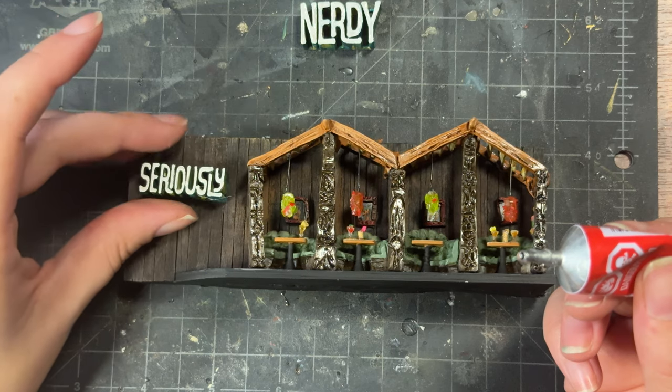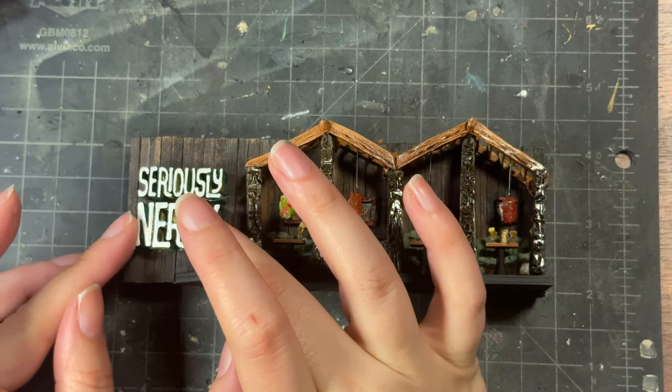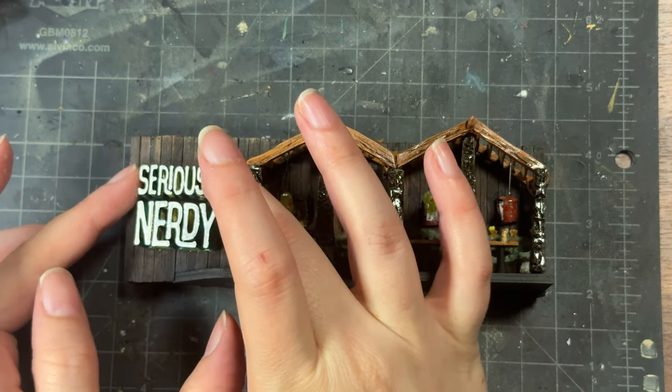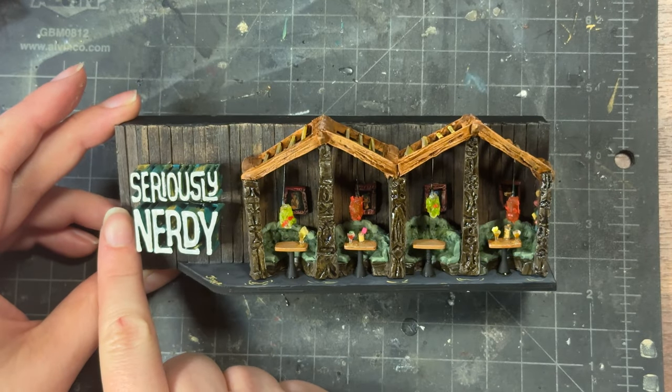And all that was left was to apply the Seriously Nerdy letters and we were done. We told you we're going to make a tiny Tonga Hut, so then we made a tiny Tonga Hut, and now we're here to tell you we made a tiny Tonga Hut. We learned a couple things along the way, and because this is Seriously Nerdy, it would not be the end of a video if we didn't talk about what we learned.